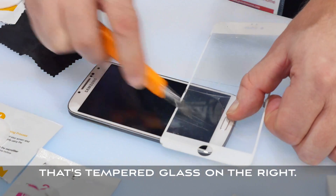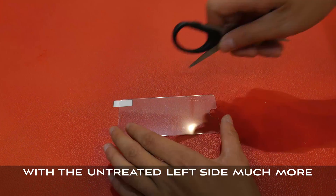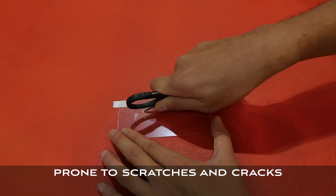That's tempered glass on the right. The results were readily reproducible on a regular Gorilla Glass screen, with the untreated left side much more prone to scratches and cracks.